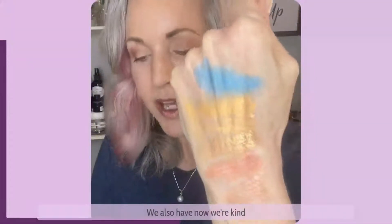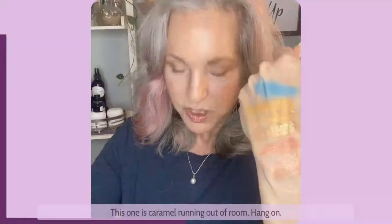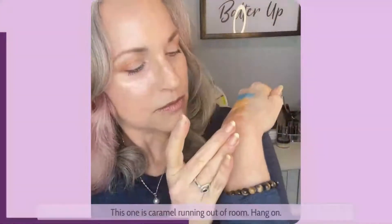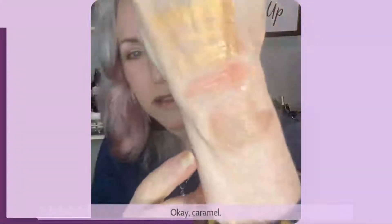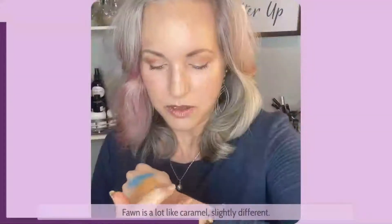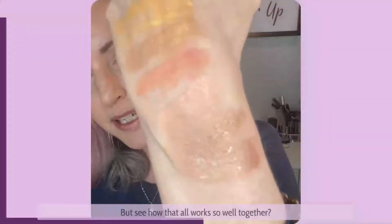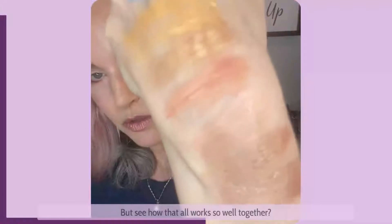Now we're getting into the warm browns. This one is caramel. And this one is fawn — fawn is a lot like caramel, slightly different. Let's see how that all works so well together.